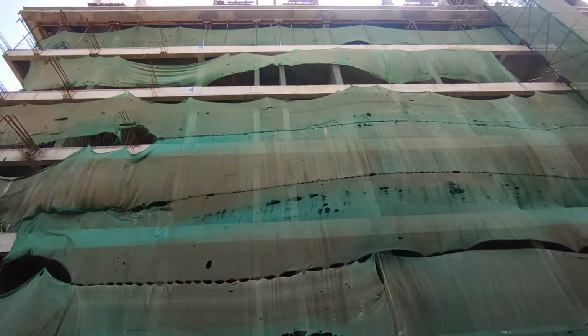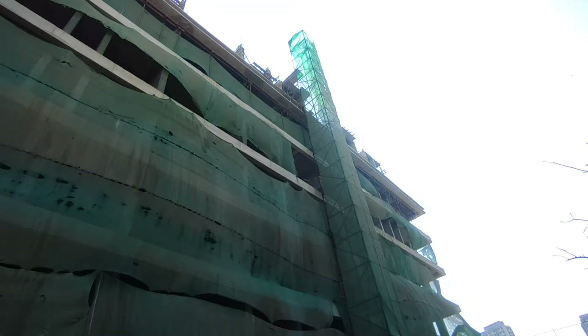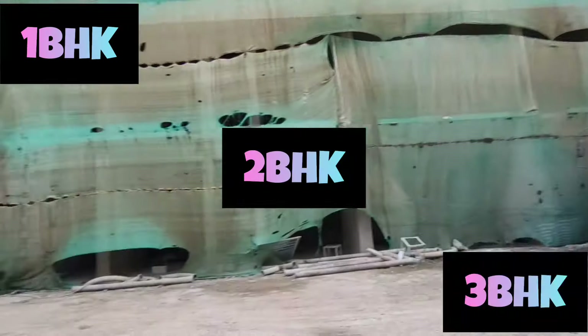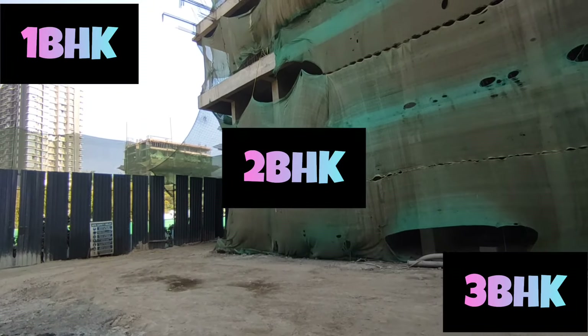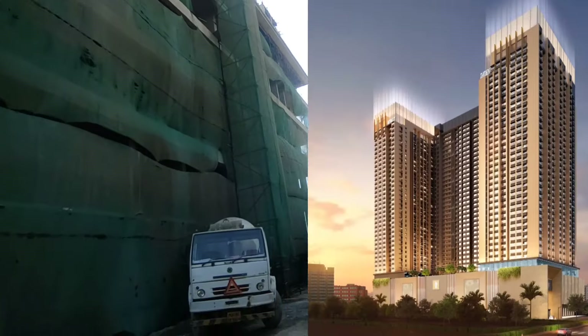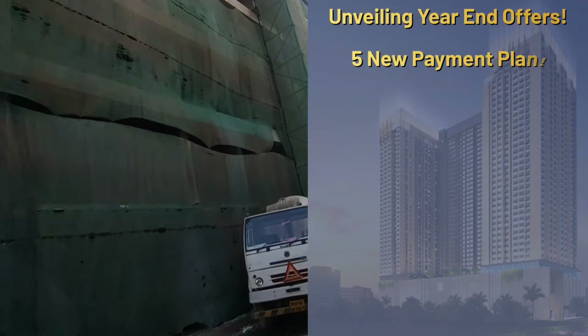In this 38-floor high-rise tower, you can see the construction is in full swing. We have 1-BHK, 2-BHK, and 3-BHK options at a very affordable price and a beautiful layout structure. You can see the elevation — there is an amazing elevation with a top-notch builder here.